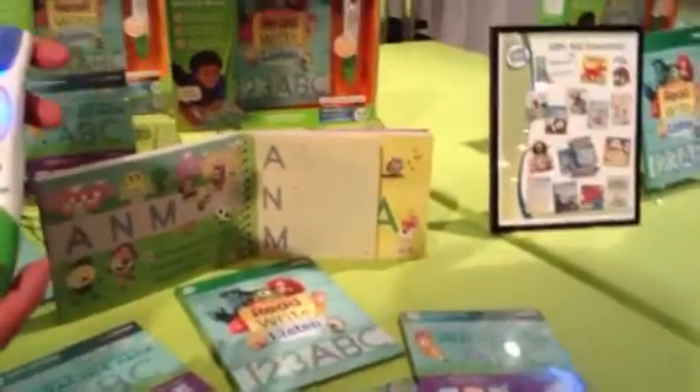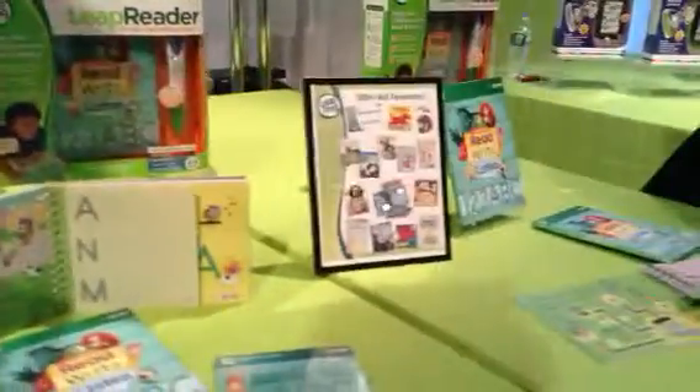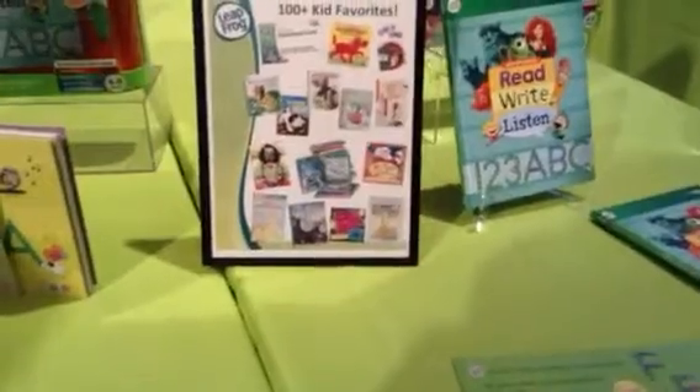And then finally, LeapReader acts as a media player. So kids can listen to their favorite audiobooks and music on the device. You can see over here a library that we've been launching, featuring popular characters like Clifford and the Pokey Little Puppy. Pokey Little Puppy!